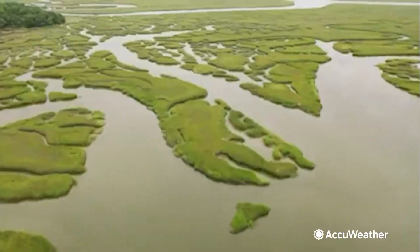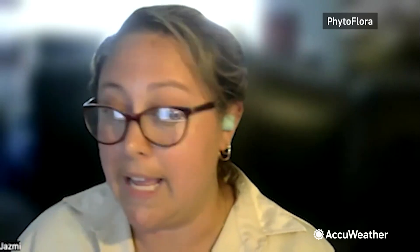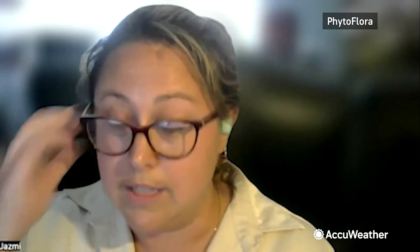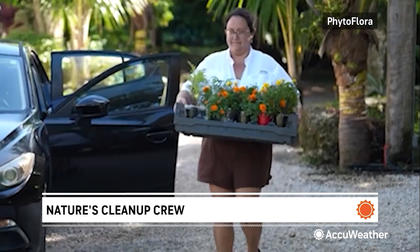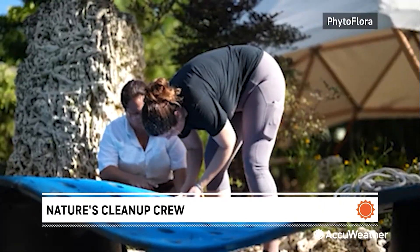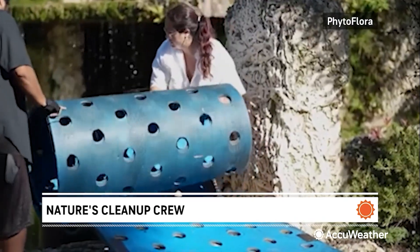But if we want to revive the filtering capacities that they once had, we need to bring plants back into these systems. Jasmine Locke Rodriguez is an environmental scientist trying to save the waterways around South Florida. She's growing flowers on specially designed rafts.